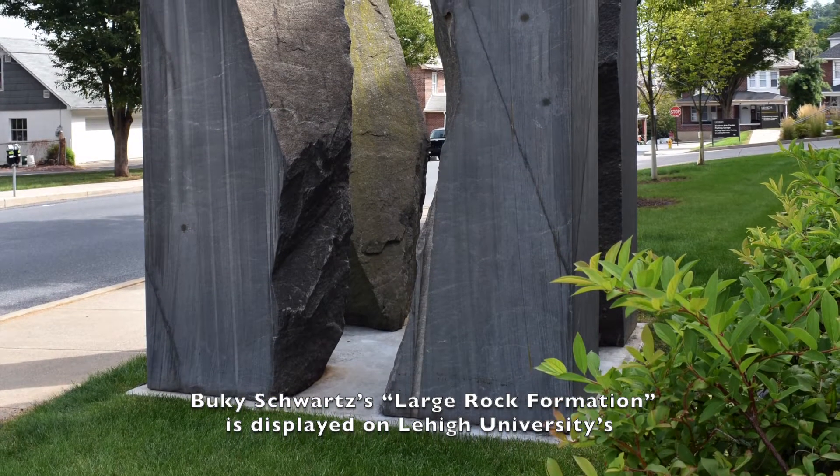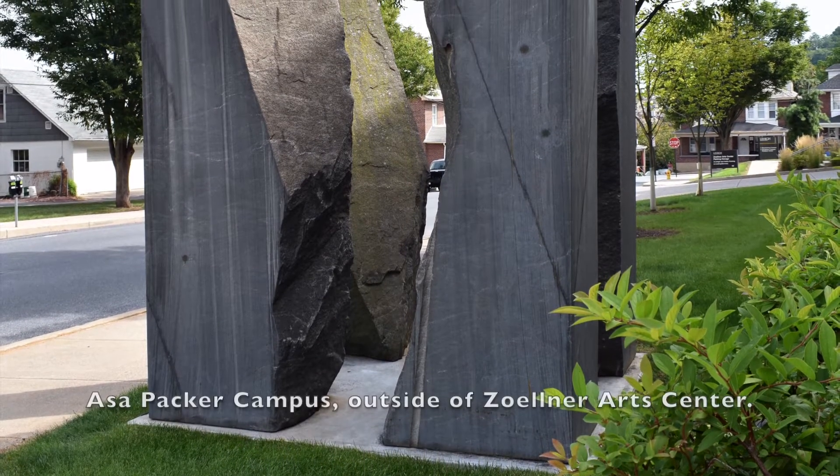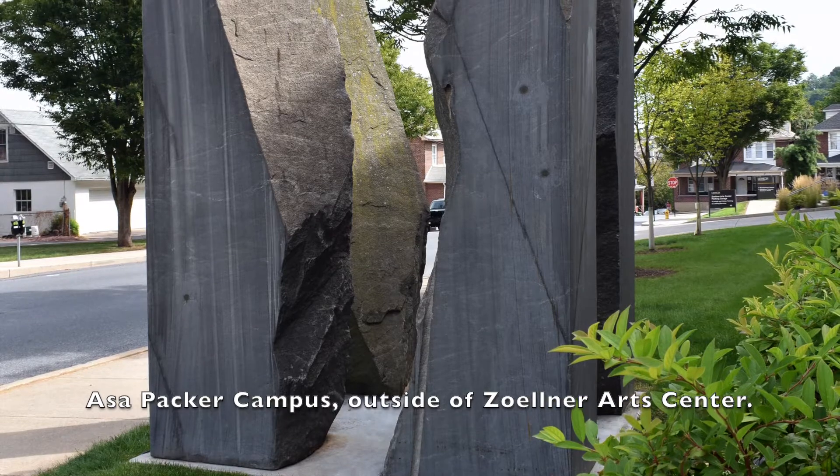Bucky Schwartz's Large Rock Formation is displayed on Lehigh University's Asa Packer campus outside of Zollner Arts Center.